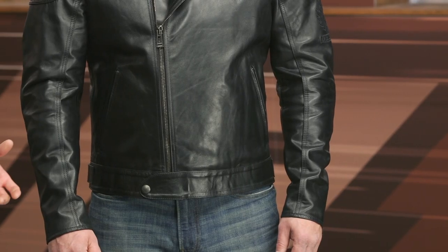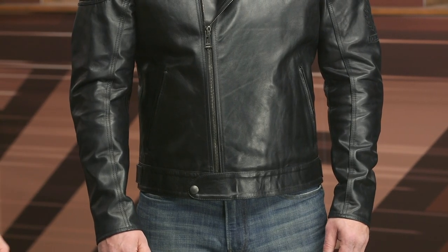There are two hand warmer pockets and then we've got this button flap right there, which is just to help prevent the jacket from scratching up your tank when you're climbing aboard your motorcycle.